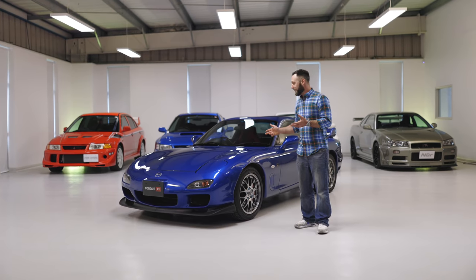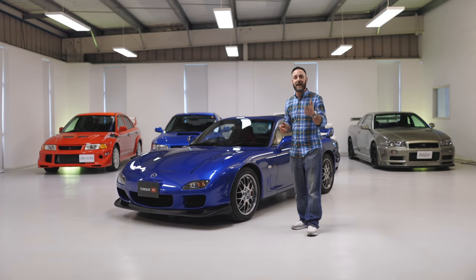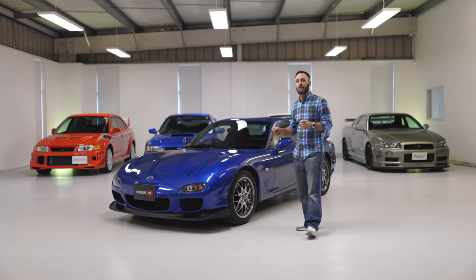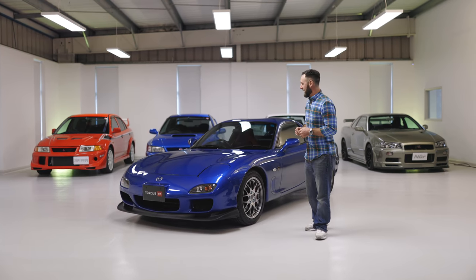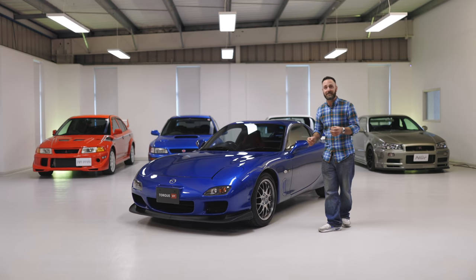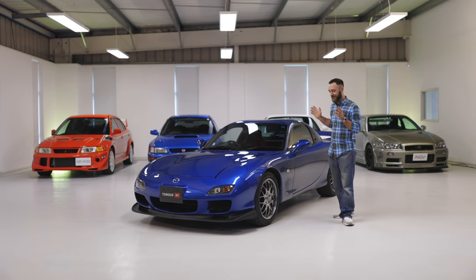Where to begin with this? Well, for a start, it's rare. They only made 1500 Spirit R's. This one is number 1219 and it's in innocent blue. I'm not sure why they call it innocent blue because it does look rather naughty even standing still.